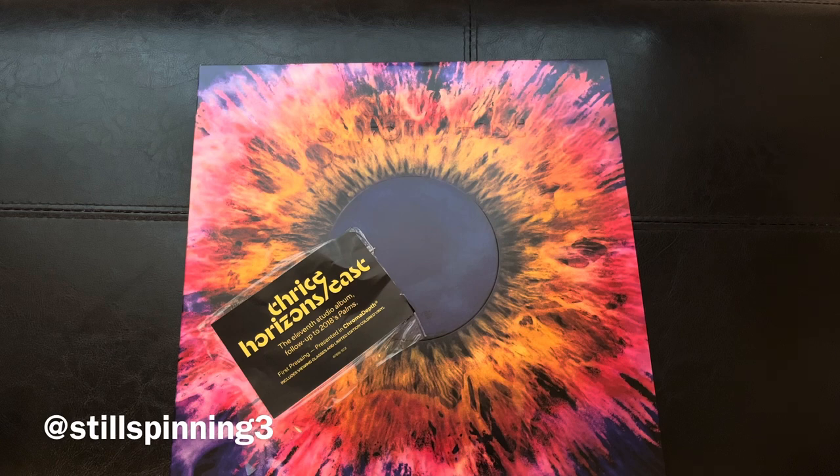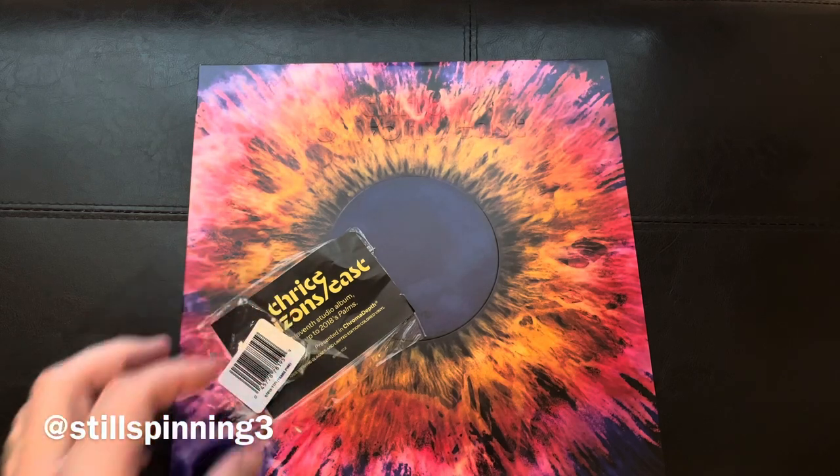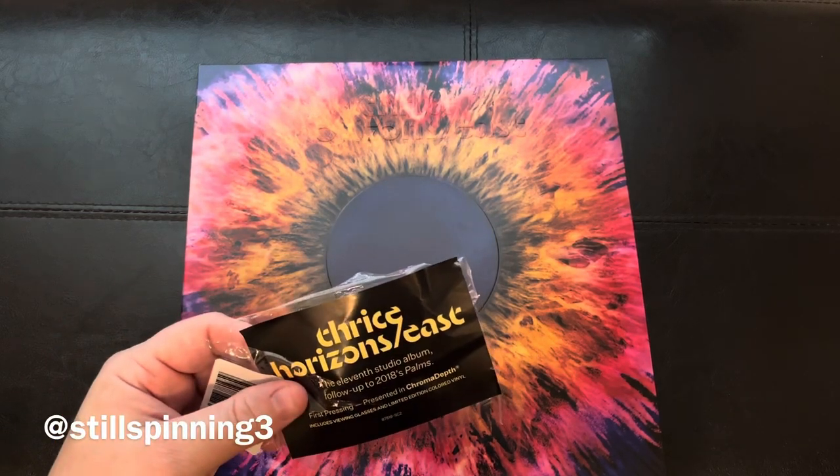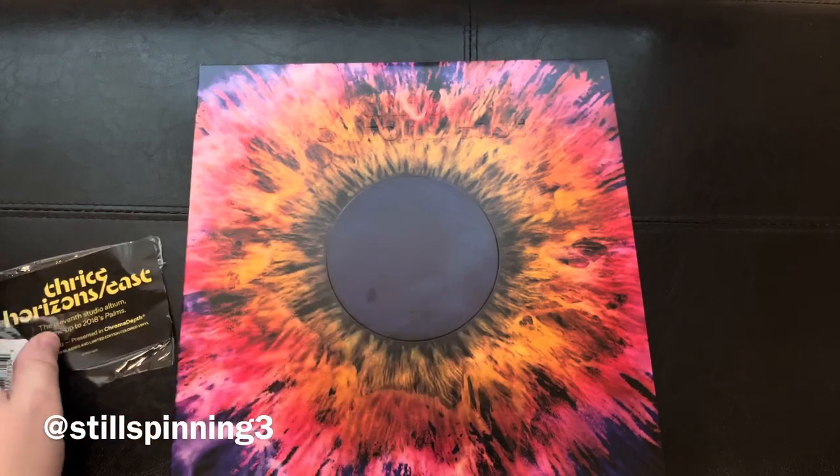Every once in a while they'll come back out and repress or reissue stuff and you can grab it, but again it goes quick. So if you're a fan of Thrice and you see one of their albums go up, definitely snag it before it's gone.